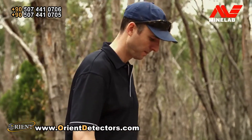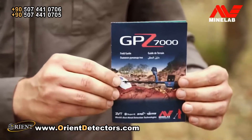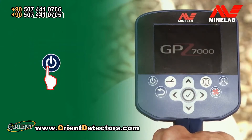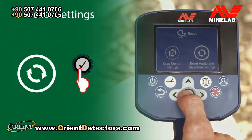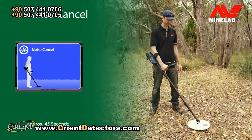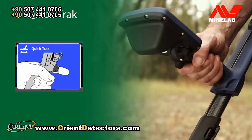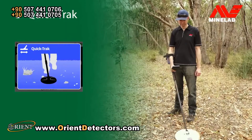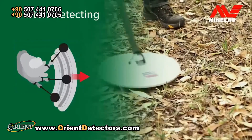The GPZ is really easy to use. There are just six steps to get you started, shown in the handy field guide. Turn on using the power button. Select Quick Start and follow the guide sequence. Select Reset Settings. Perform Noise Cancel. Perform Quick Track. Then start detecting.